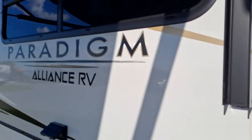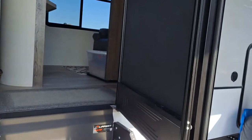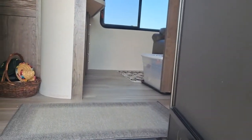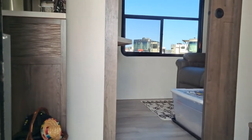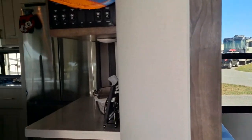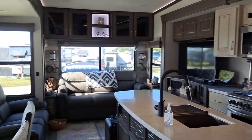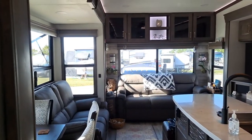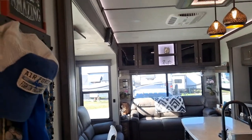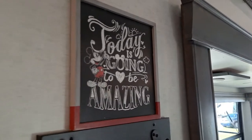I'm going to show you the rest of the house now. I think we're pretty moved in. Shut the door — it's hot out. Remember, today is going to be amazing.